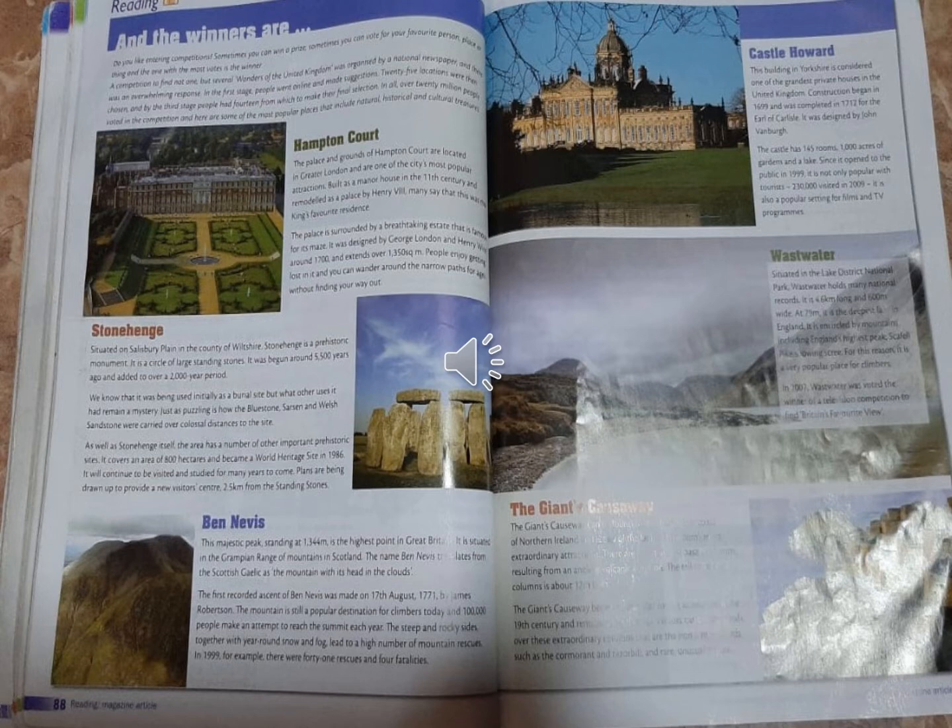Just as puzzling is how the Bluestone, Sarsen and Welsh sandstone were carried over colossal distances to the site. As well as Stonehenge itself, the area has a number of other important prehistoric sites. It covers an area of 800 hectares and became a World Heritage Site in 1986. It will continue to be visited and studied for many years to come. Plans are being drawn up to provide a new visitor's center 2.5 kilometers from the standing stones.